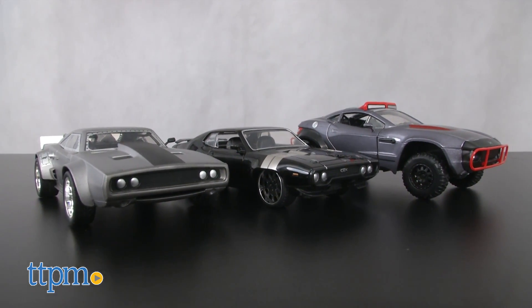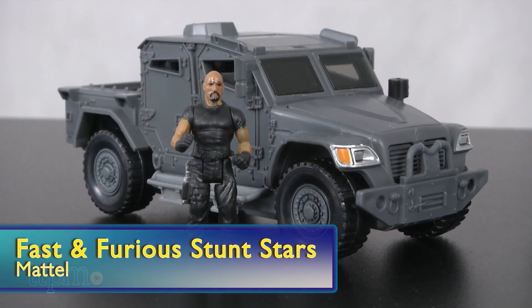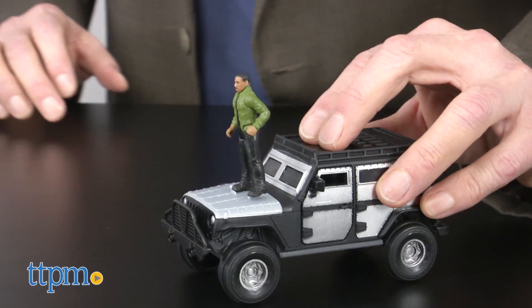Fast and Furious fans will also like the number 6 pick: Mattel's stunt stars of Dom and Ice Charger, Hobbs and Navistar MXD, and Tej and Jeep Wrangler Rubicon. Now kids can recreate with toys the stunts they see in the movies.